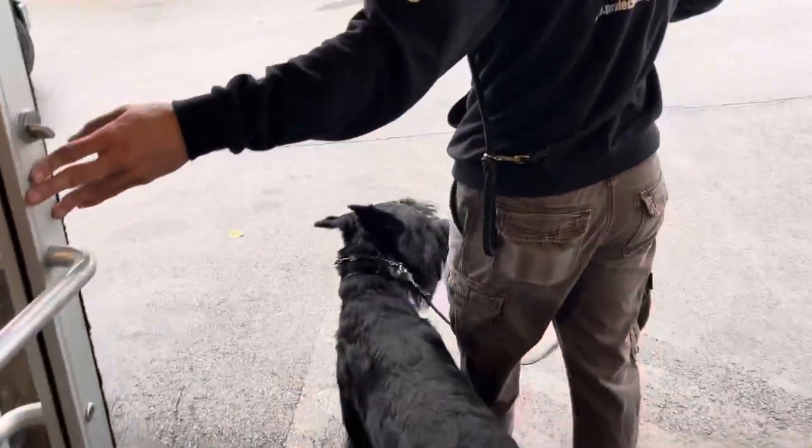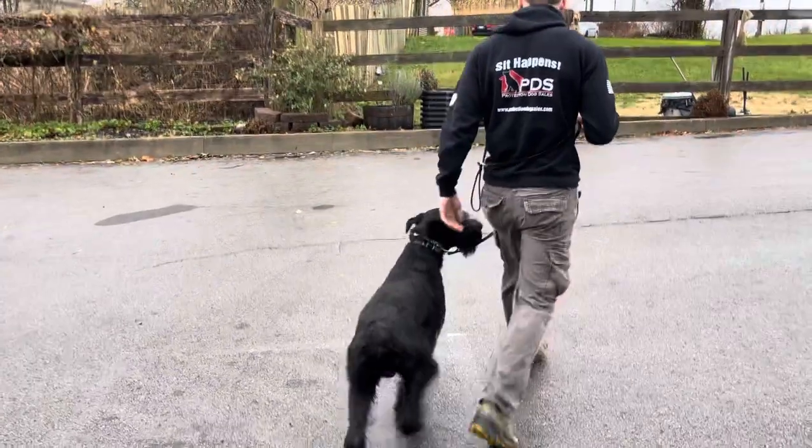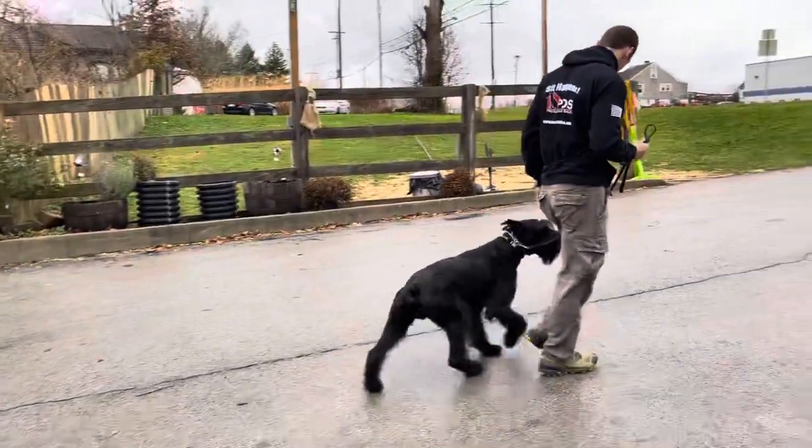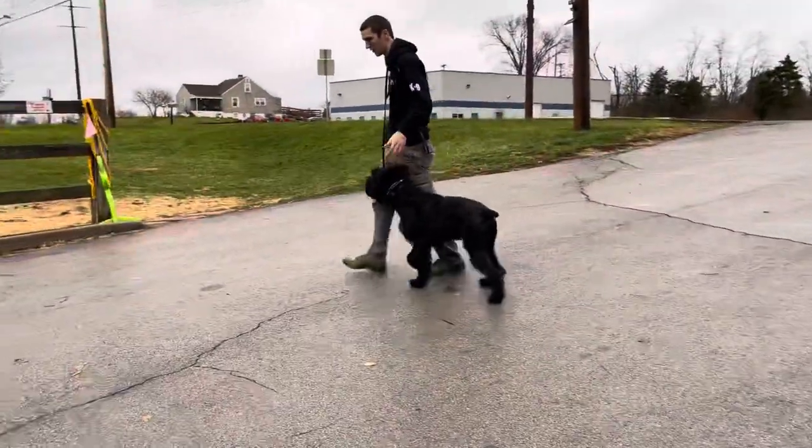We had a little tornado activity in Kentucky last night, but all is well in Frankfort, Kentucky. No issues to speak of — a lot of rain, a lot of wind, but all is well.